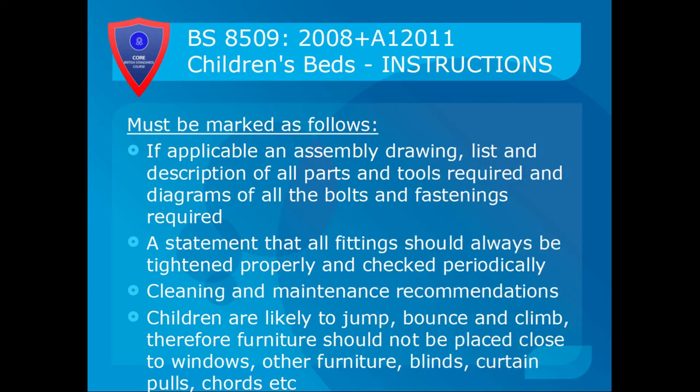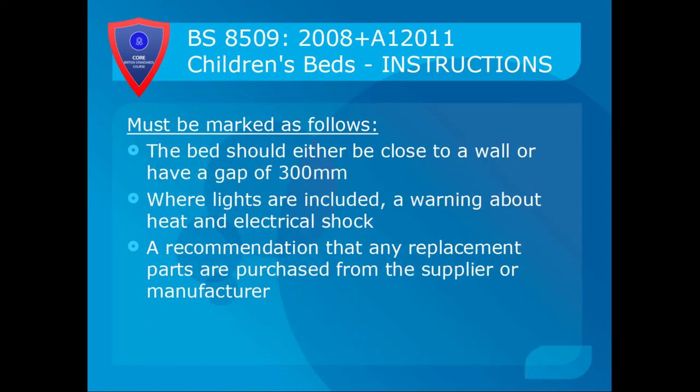If applicable, the instructions must include an assembly drawing, a list and description of all parts and tools required, and diagrams of all bolts and fastenings. There must also be a statement that all fittings should always be tightened properly and checked periodically — that's a key point to highlight to customers. Cleaning and maintenance recommendations must be included. Remember, children are likely to jump, bounce and climb, so furniture should not be placed close to windows, other furniture, blinds, curtain poles or cords. The bed should be either close to a wall or have a gap of 300mm to stop a child falling there and suffocating. If lights are included, a warning about heat and electrical shock must be on the light fittings. A recommendation that replacement parts are purchased from the supplier or manufacturer is also required.